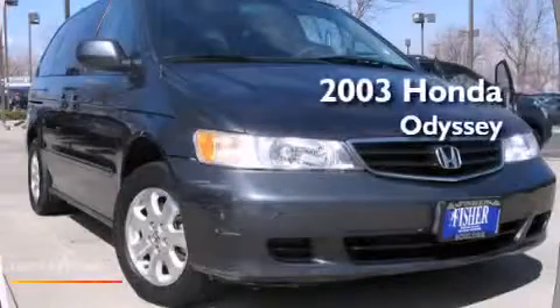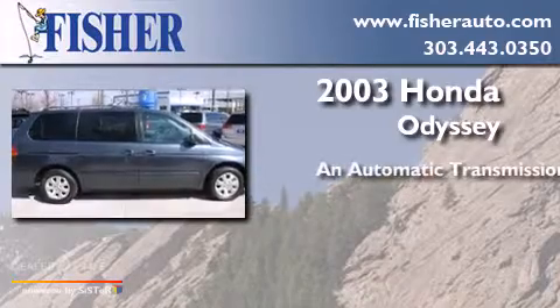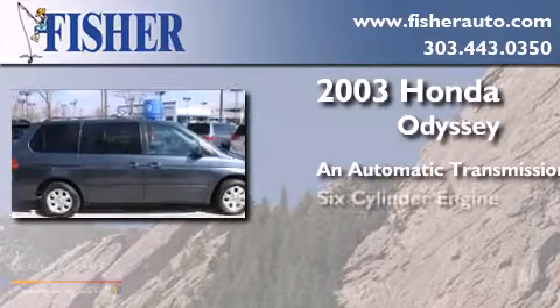This is a 2003 Honda Odyssey. This minivan has an automatic transmission and a six-cylinder engine.